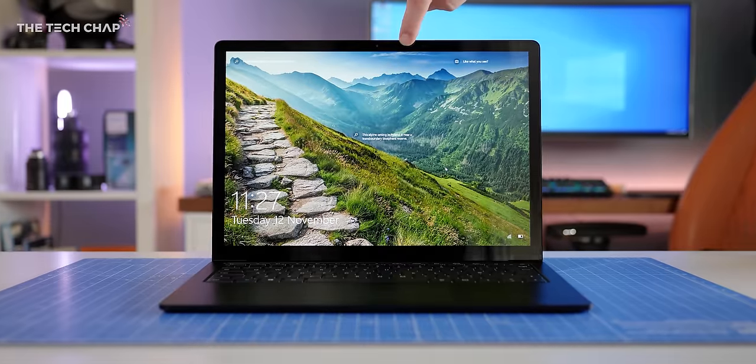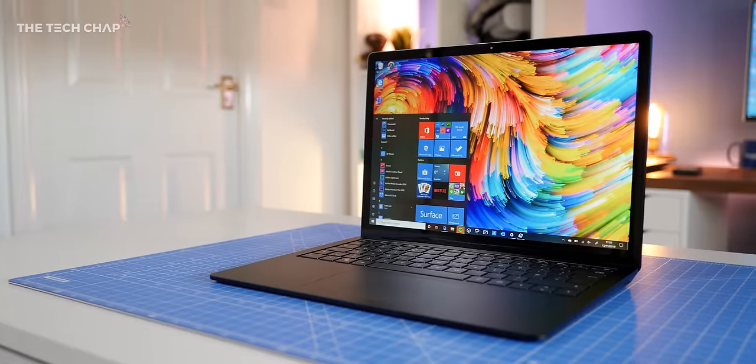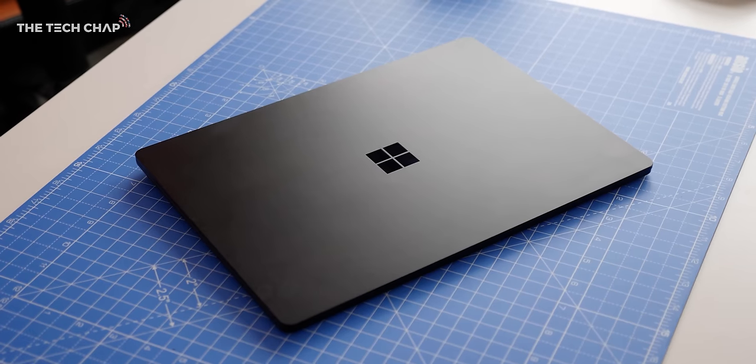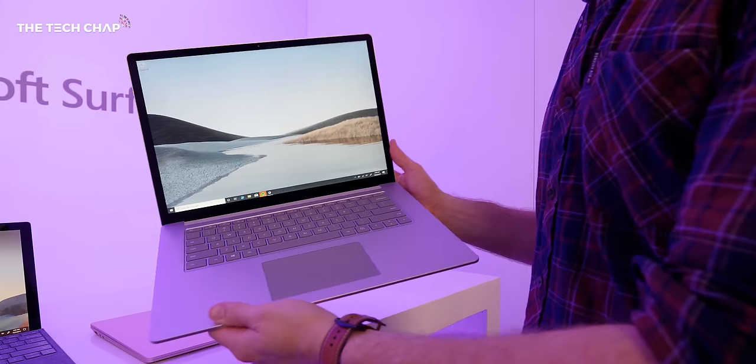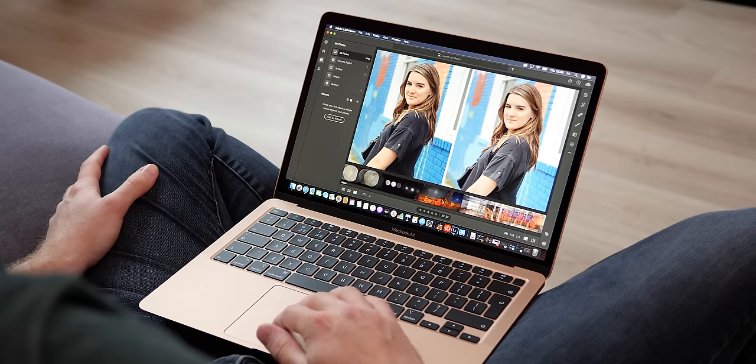I think the Microsoft Surface Laptop 3 is probably the closest Windows competitor — it's a great laptop with a slightly more powerful U-series chip, although to get at least 256 gigs of storage and the more premium aluminium chassis, it does start to get very expensive. For most of you, half the reason you want the MacBook Air is for macOS. So I think until we see an updated MacBook Pro 13, or maybe a MacBook Pro 14, unless you're doing 4K video editing or 3D rendering, this is the Apple laptop to go for.